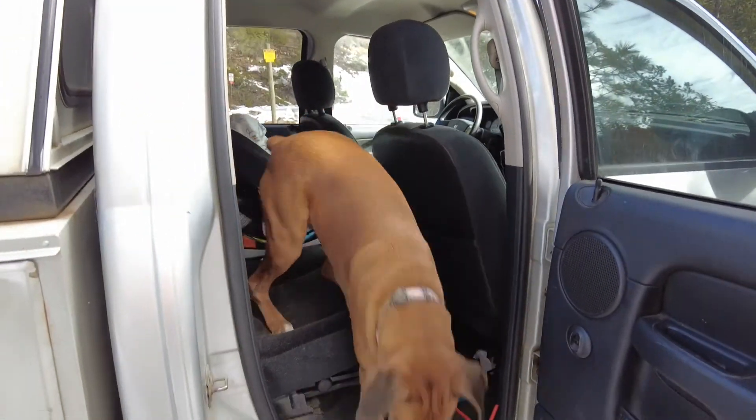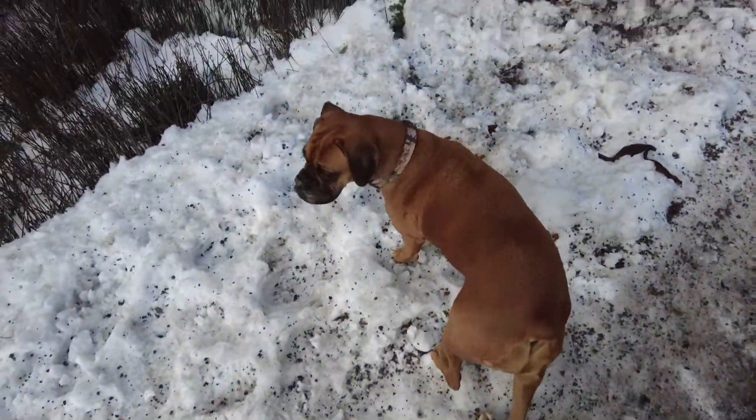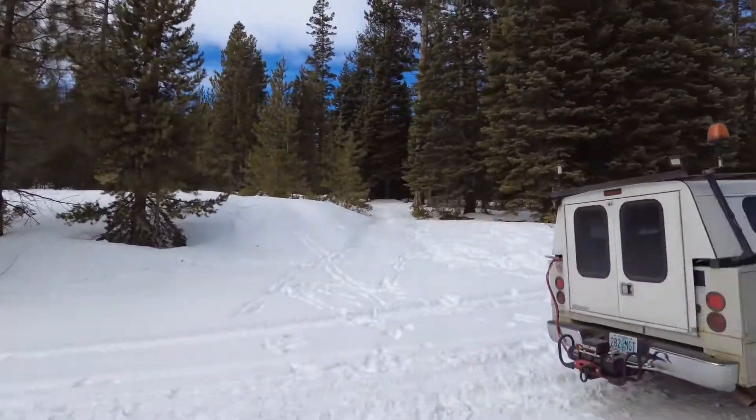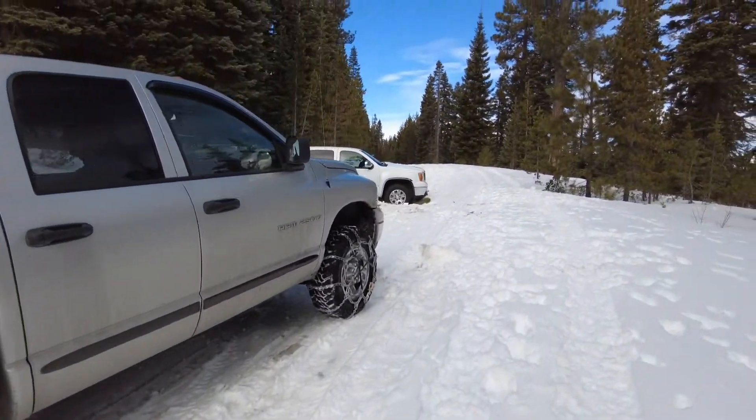Let my number one employee out — come on Chloe! That's Chloe, she runs things around here. We made it up this road. The chains were definitely a help back there on the icy stuff.